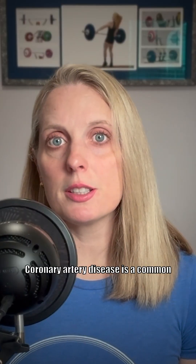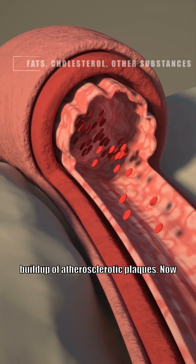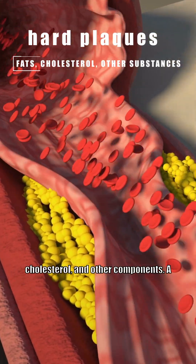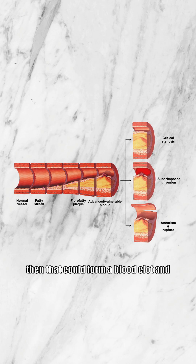Coronary artery disease is a common condition in people with type 2 diabetes, and it's characterized by the buildup of atherosclerotic plaques. These plaques are caused by the accumulation of fats, cholesterol, and other components. A plaque is a hard substance that restricts blood flow, and if that plaque ruptures, it could form a blood clot, which could further restrict blood flow and potentially lead to a heart attack or a stroke.